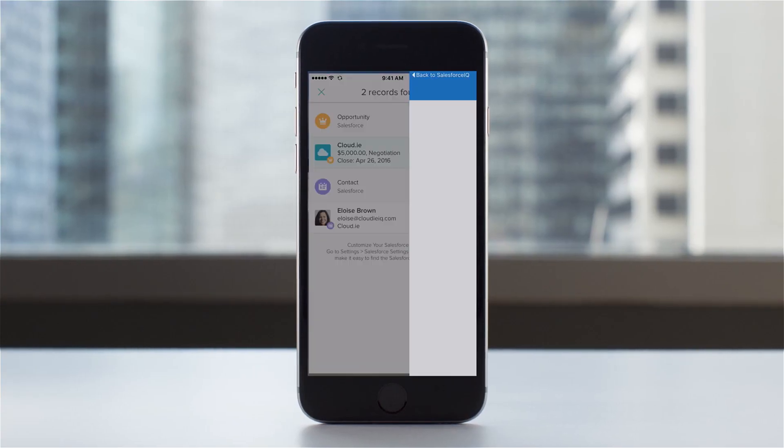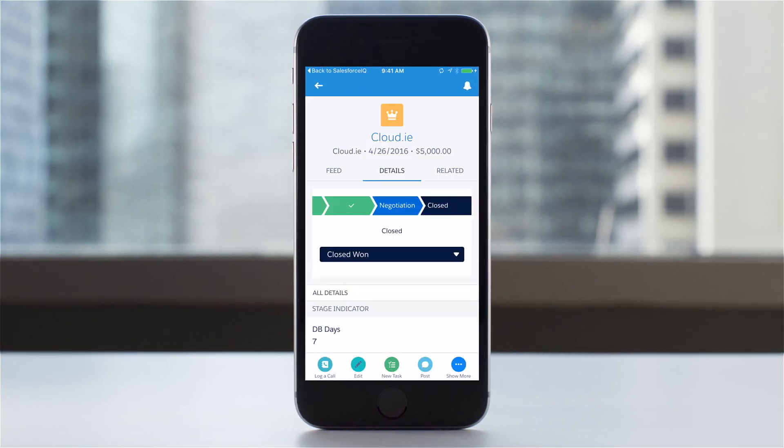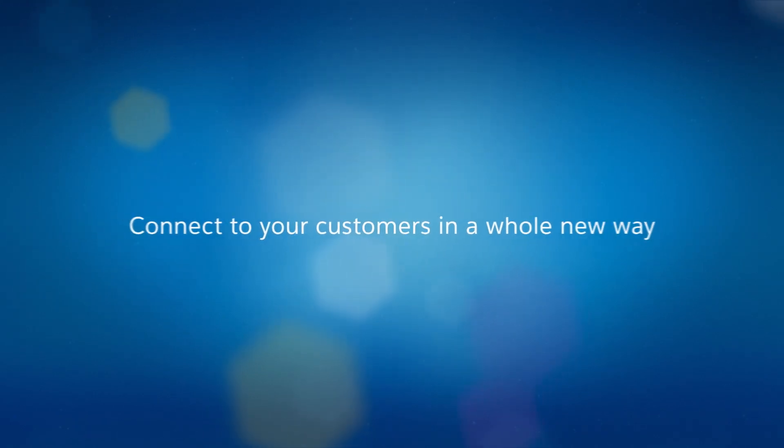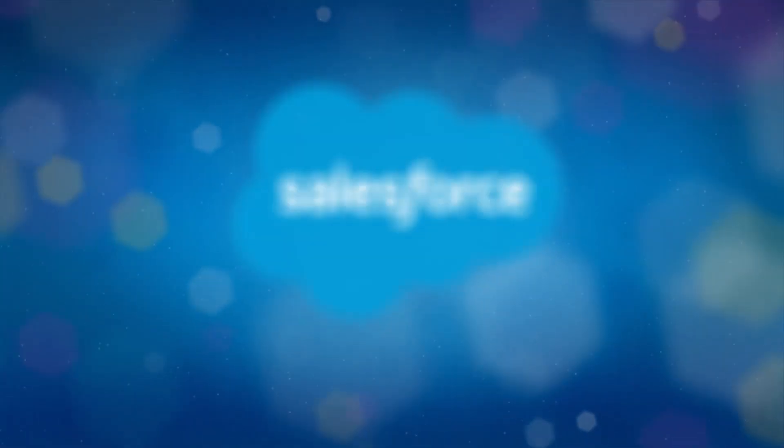And once the deal closes, connect directly to the Salesforce One mobile app to update status. Sell smarter and faster with Inbox from Salesforce.